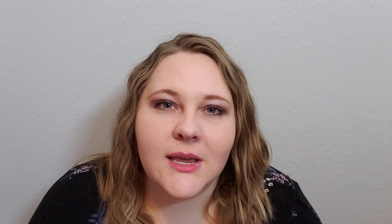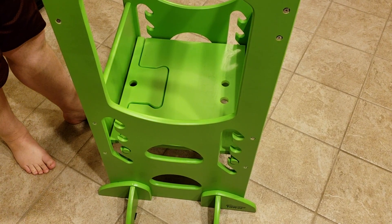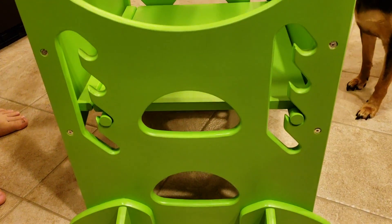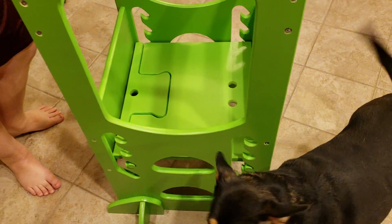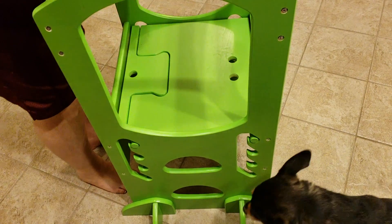I don't worry about it tipping and I don't worry about it not being stable. It is so, so sturdy. The height adjustment is also super easy — literally in seconds you can adjust the height. Another thing I love is that multiple children can use it. If he has a sibling, I don't need to buy another one. I've seen pictures of two kids on it, and even on their Instagram I saw four kids on there and they all fit comfortably. This product has been tested to hold up to 500 pounds, which just gives you an idea of how sturdy and safe it really is.